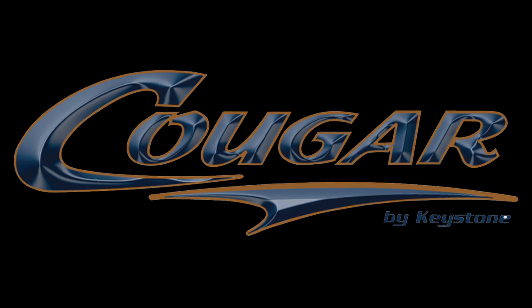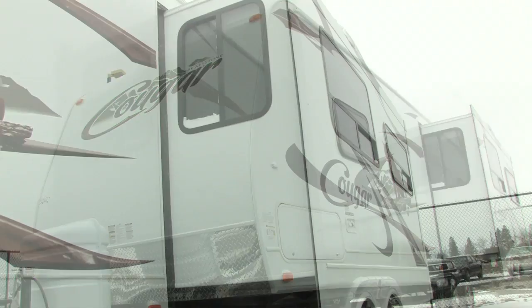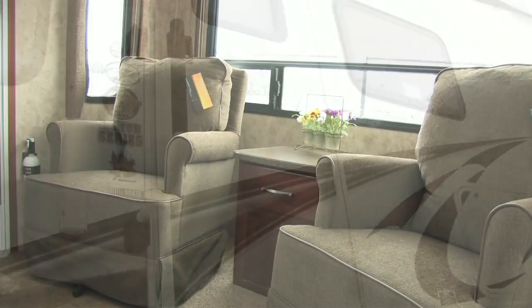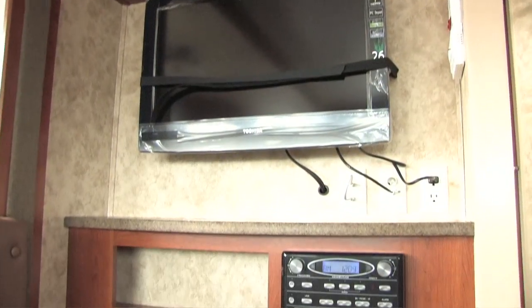Welcome aboard the Cougar 27 RLS Travel Trailer. Cougar, where luxury and lightweight meet. Standing 10 feet 11 inches tall, 8 feet wide, and 30 feet 6 inches long, there's plenty of room for the entire family. Come with us as we take a trip inside the Cougar and give you a virtual tour.